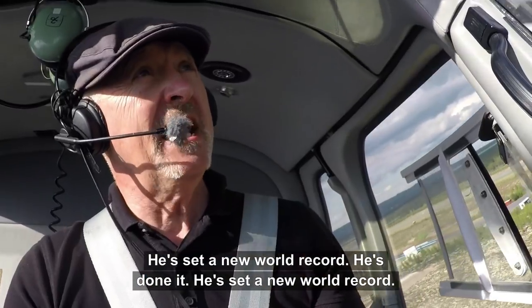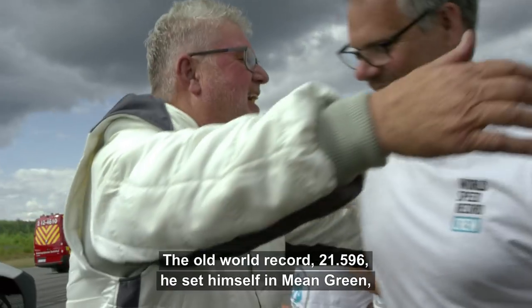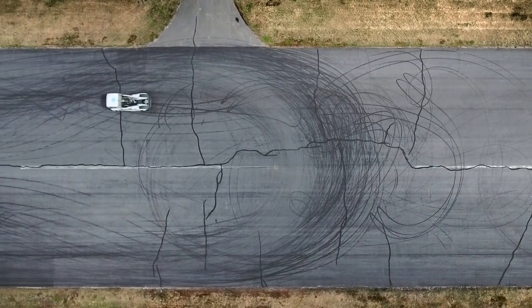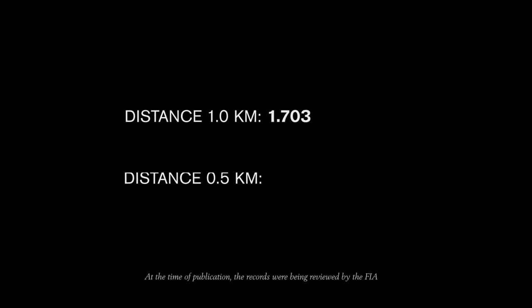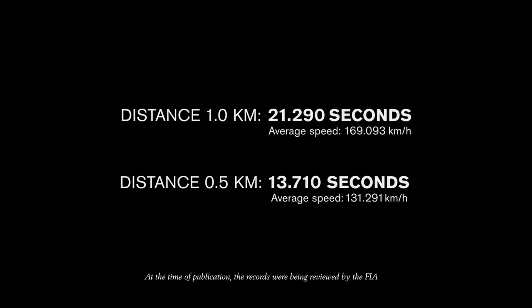He's set a new world record! He's done it — he's set a new world record! The old world record was 21.596, set by himself in Mean Green, and Iron Knight has smashed that record. The game is finished.